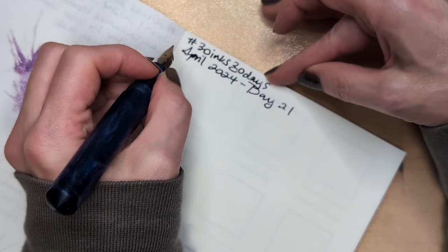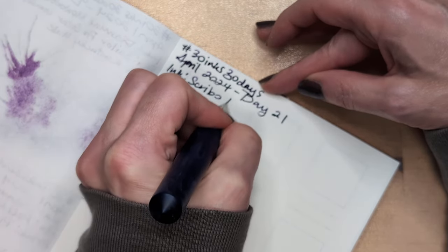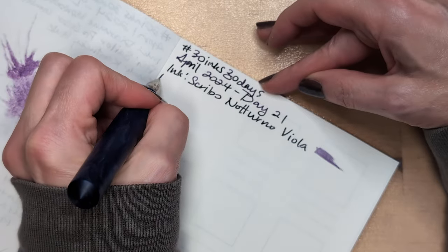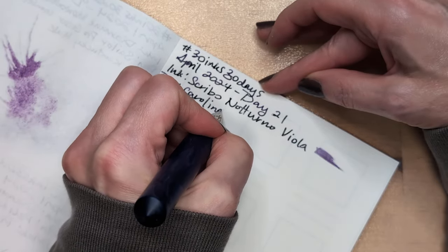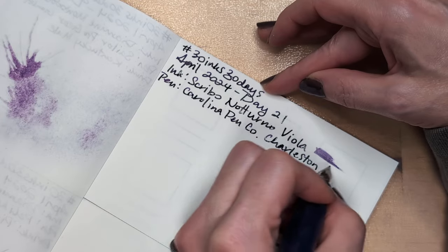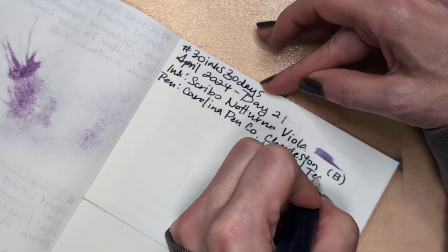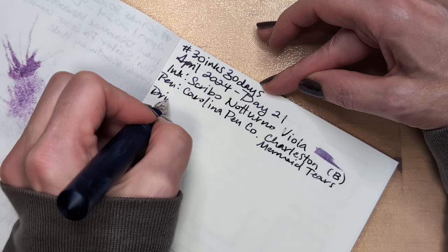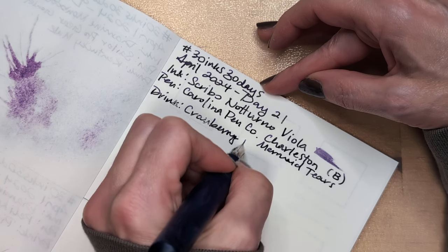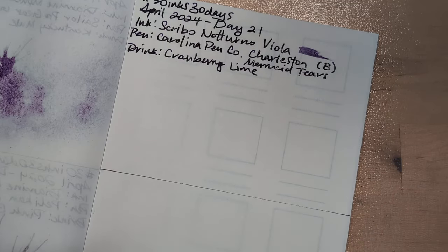Day 21, ink - Scribo Noturno... Viola. Carolina Pen Company, Charleston. Mermaid's Tears down here for posterity. Hoping that I can get back to the tiki game tomorrow.